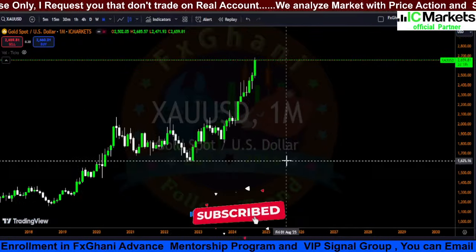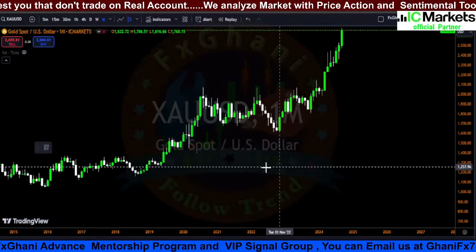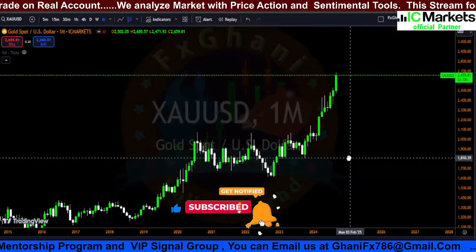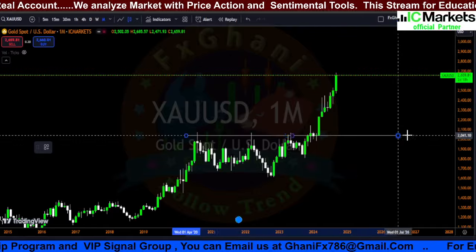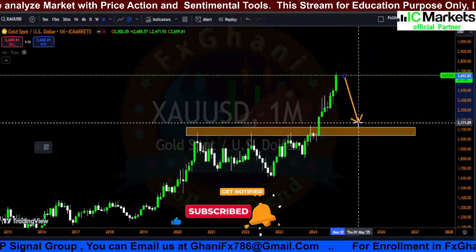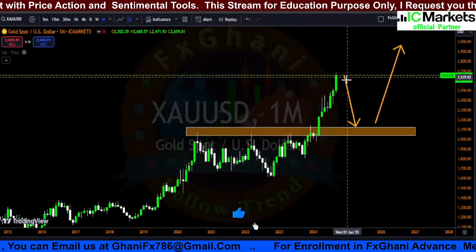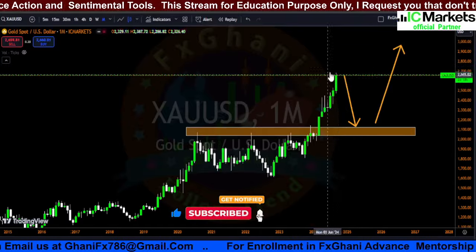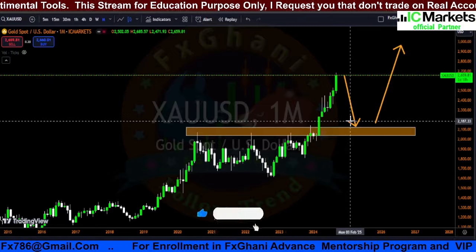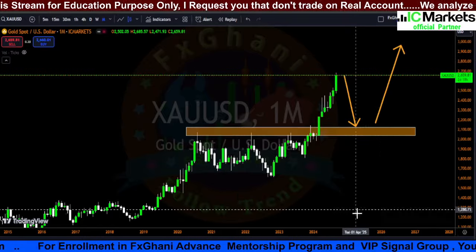First, in the monthly time frame you can see prices going upward with bullish momentum. Prices make a low, higher low, higher low, higher low, and prices finally break a support level which becomes resistance. This is a support level right now and the retest is still pending in the monthly time frame. There is very high probability that if we see any bearish evidence in the monthly or weekly time frame, prices can go downward and touch the 2200 or 2300 level, then go upward.